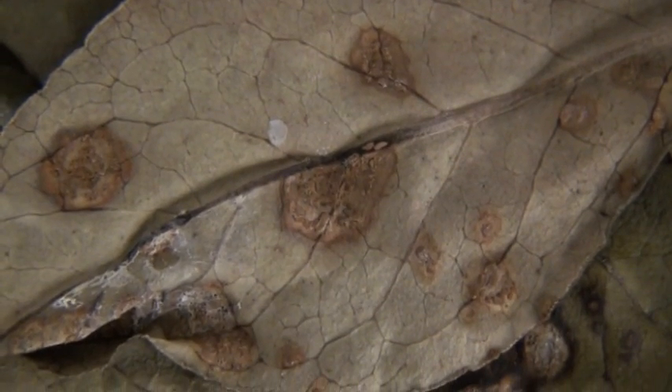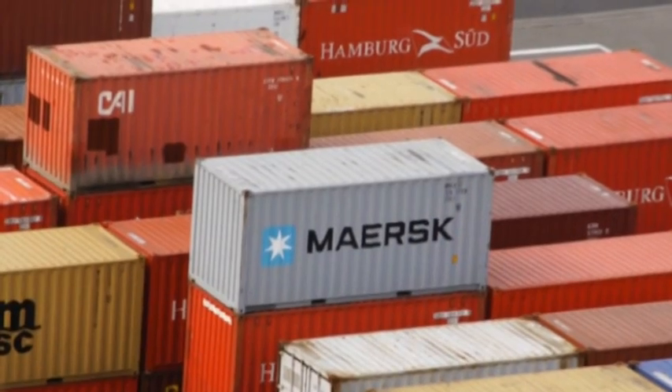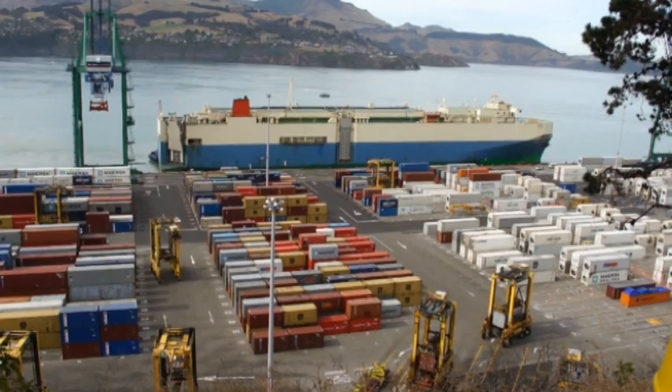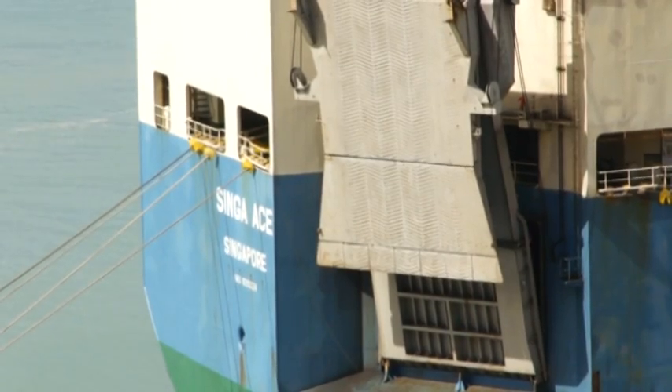Perhaps more importantly, many of the specimens we have are of plant disease-causing fungi. These specimens substantiate records of plant diseases both in New Zealand and in the Pacific, and this is important when it comes to quarantine and trade implications for the movement of agricultural products.